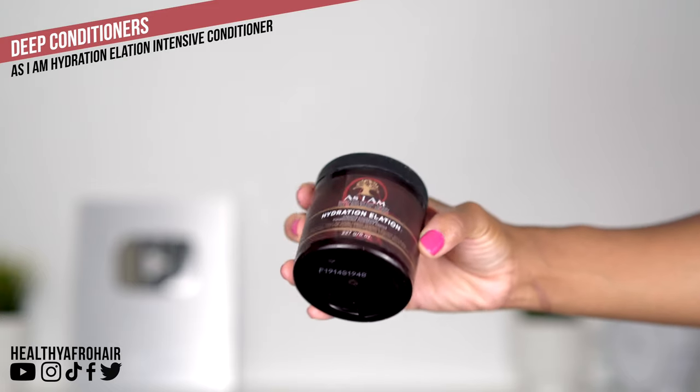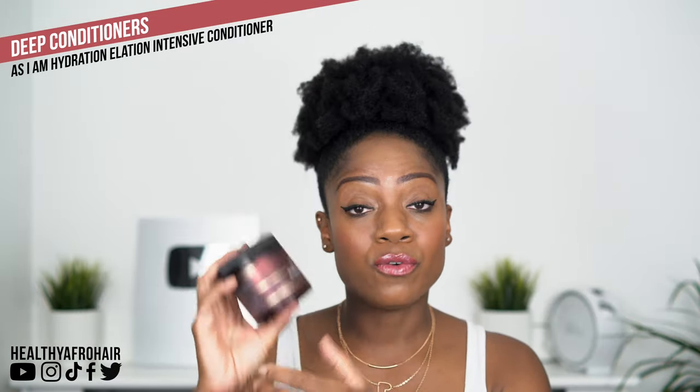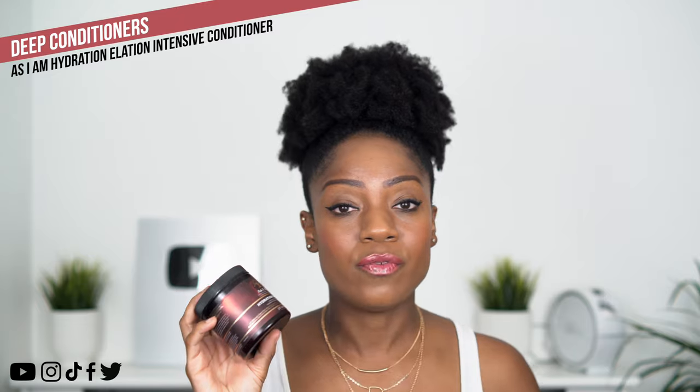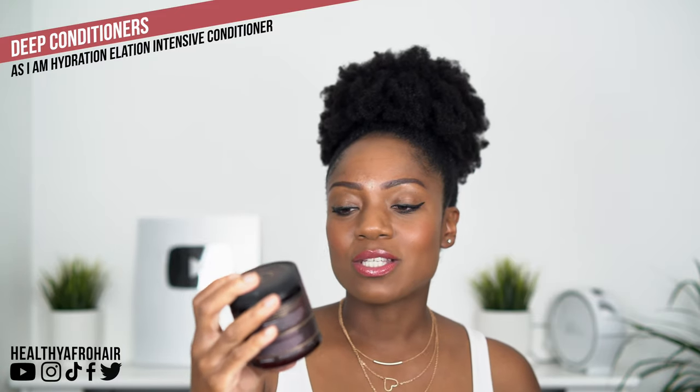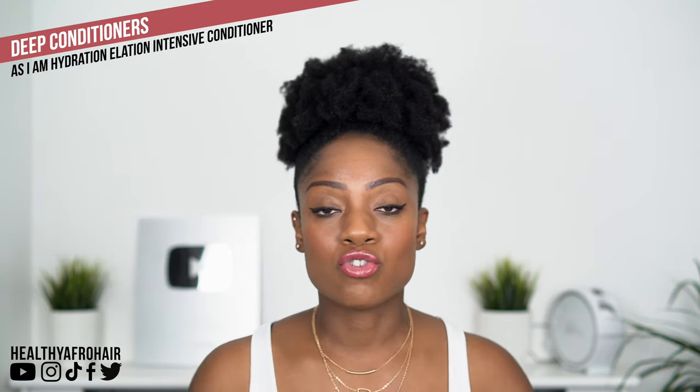Another deep conditioner I use is the As I Am Hydration Elation — also a light protein conditioner containing both protein and moisture. I've been using this for a good while. I pick this up when I don't have my ORS conditioner, and it works well too. Not quite as good as my ORS one, but it follows closely behind. Those are two light protein conditioner options — all the products I mention will be linked in the description box if you want to try any of them.